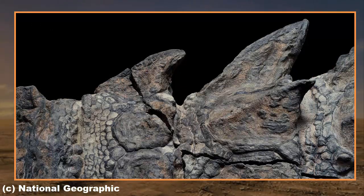Speaking to National Geographic, paleobiologist Jacob Vinther from the University of Bristol said, 'It might have been walking around a couple of weeks ago. I've never seen anything like this.' The fossil is a newfound species of Nodosaur, which lived midway through the Cretaceous period, between 110 million and 112 million years ago.